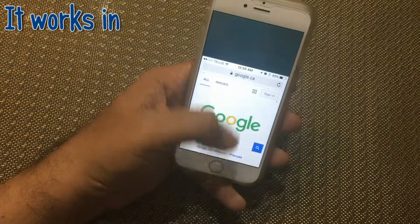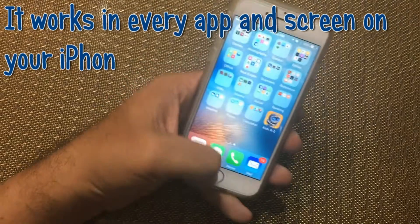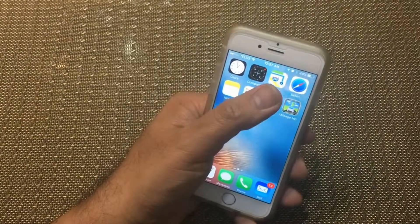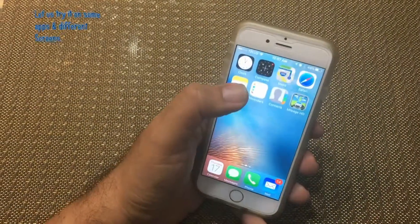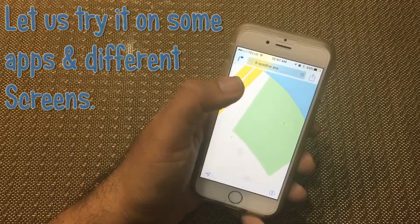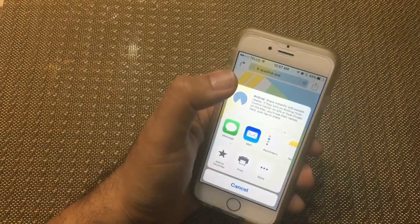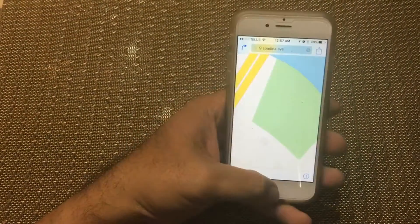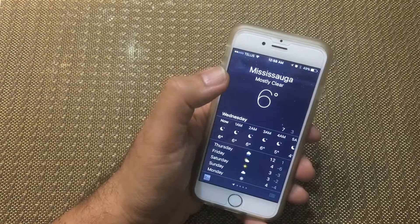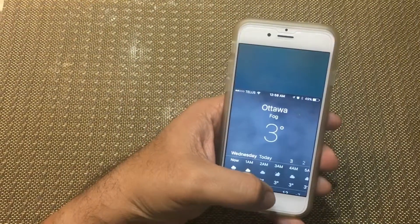This can be done everywhere on any app, in settings, or any screen on your phone. Go ahead and try it yourself and enjoy one-hand operation of your iPhone 6 or 6 Plus. Thanks for watching.